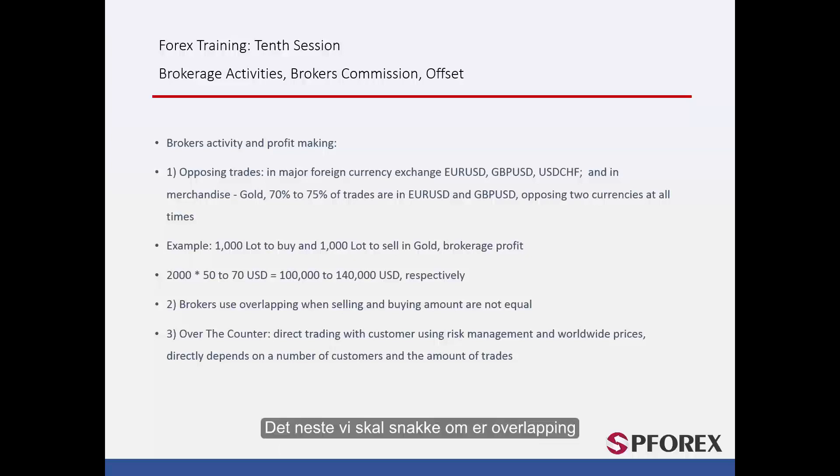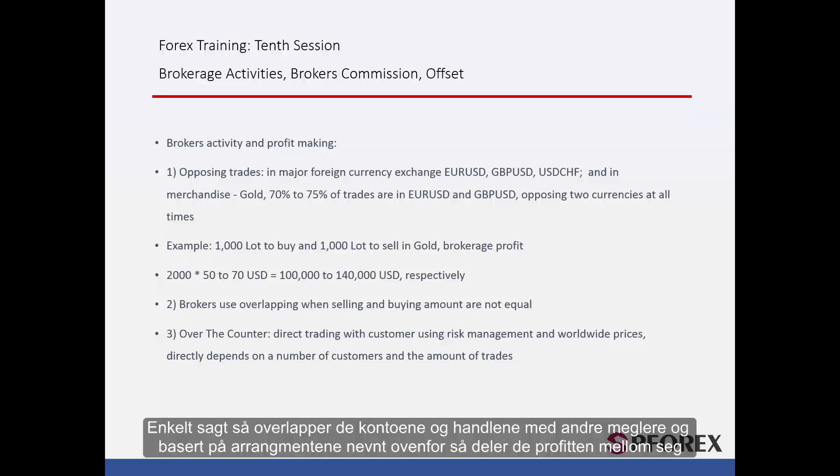Next we will talk about overlapping. Brokers have arrangements with one another and based upon these they manage their customers' accounts. For instance, imagine buying 10,000 lots and selling 11,000 lots — there is a difference of 1,000 lots. What the broker does now is overlapping: they overlap their accounts and trades with other brokers and, based on previously mentioned arrangements, divide the profits between themselves.